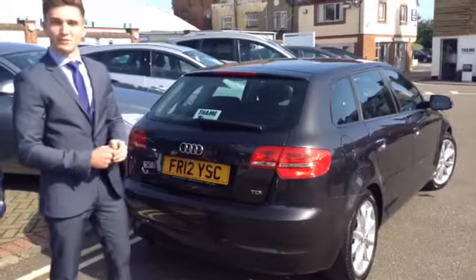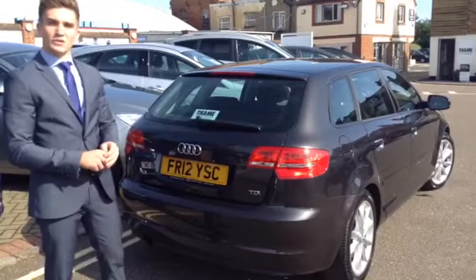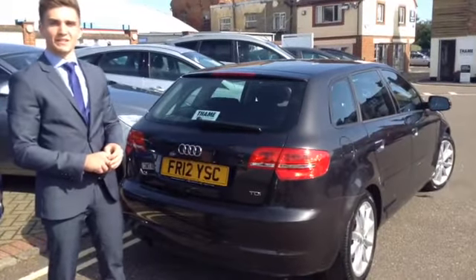But don't take my word for it — come down and give it a test drive. The number is 01844 215566. Thank you very much.